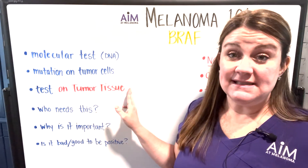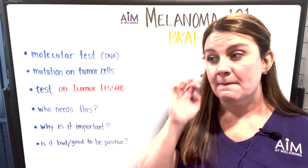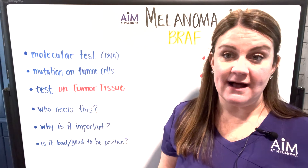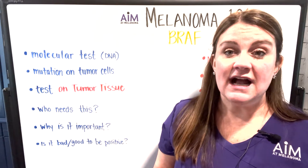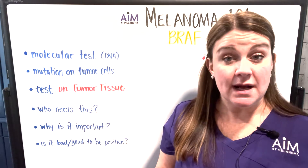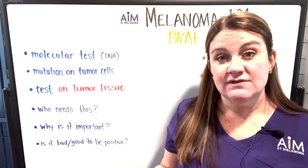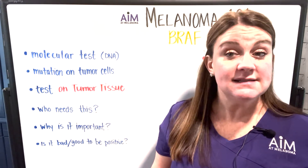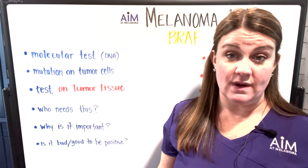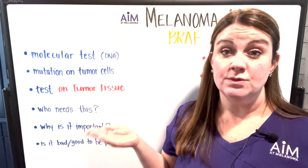It is a test that has to be sent away to be done. Now, if you have an inadequate biopsy and BRAF can't be run on tumor tissue, there actually is a way to run BRAF as a liquid biopsy, which is a blood test. We aren't going to go into detail on that here, but know that most of the time BRAF is run on tumor tissue itself.